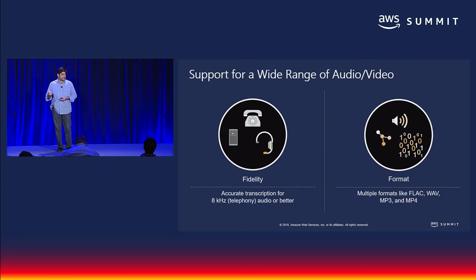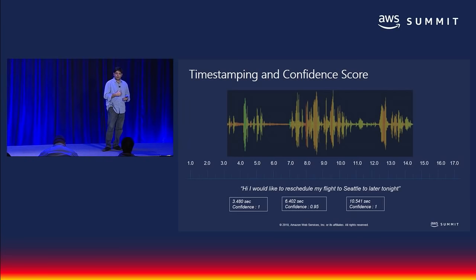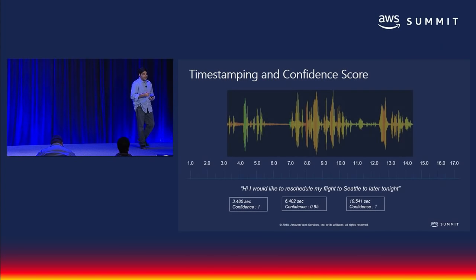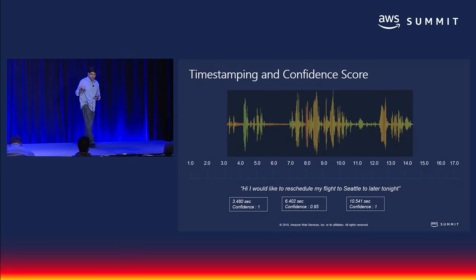We talked about the fact that it's not just about format A or format B — here are the most typical formats that are used without having to change content. It's on S3, just send a pointer to it and the service can use it. Timestamps and confidence scores allow you to see where the service thinks a human being could help get the accuracy higher. For example: 'Hi, I'd like to reschedule my flight to Seattle later tonight.' At this part of the conversation the term 'hi' was used; at this part, 'reschedule' was used.